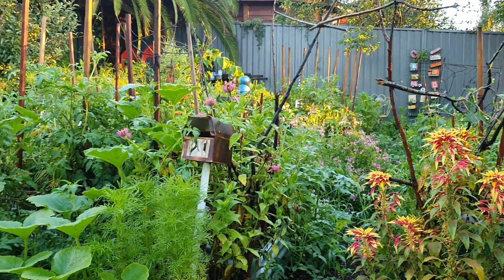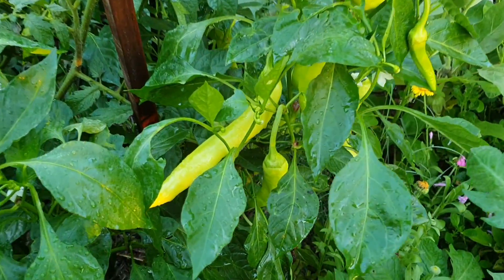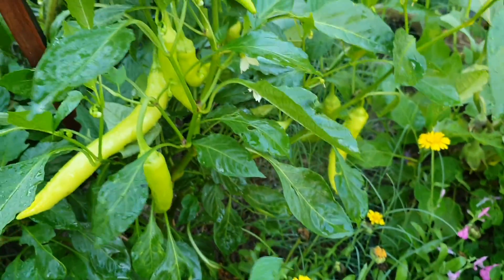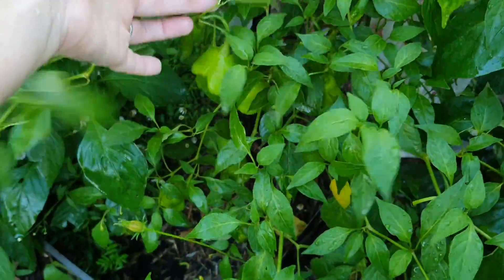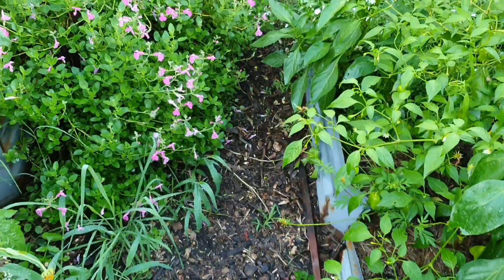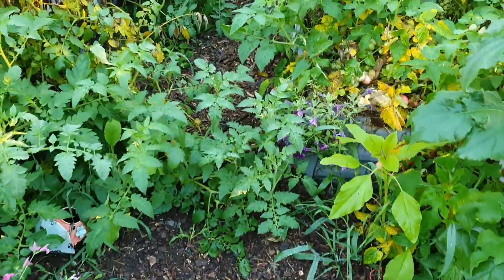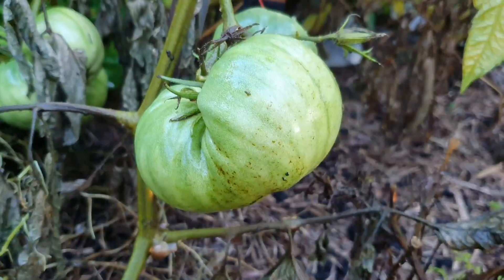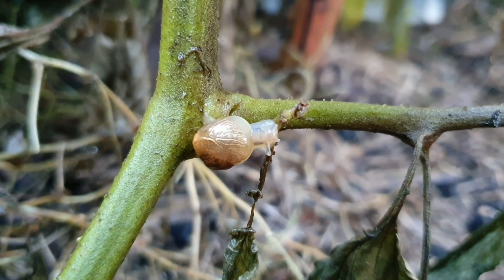Let's have a look at the raised garden bed area — so much food to harvest in here! There are banana capsicums with quite a few on this plant, and lots more of these Mad Hatter capsicums. Tomatoes everywhere — I can't even get through on the pathway anymore. Let's just hope I never find a snake in here because that would be pretty scary. There are some real whopper tomatoes; this one is massive.